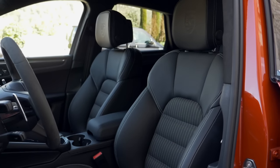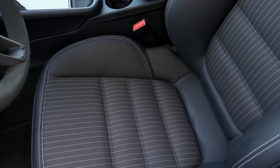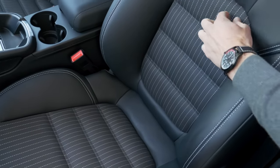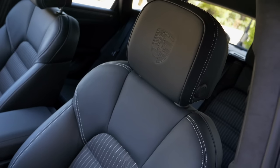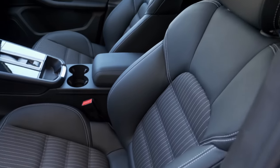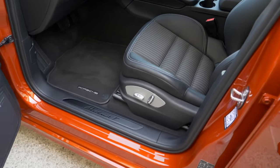The sport seats have more shoulder support. In the Macan T, they come with fabric inserts and contrast stripes — looks really cool. However, the outside is still animal skin, which is kind of unnecessary.